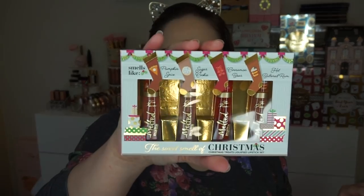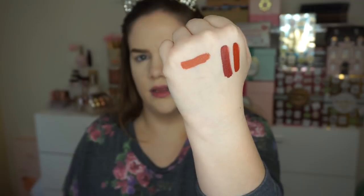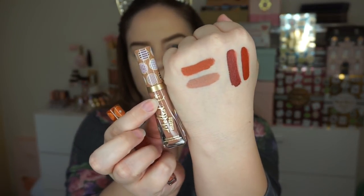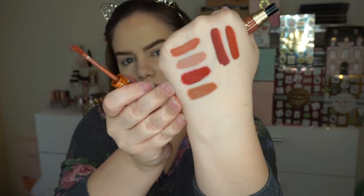We also have a set of melted matte mini lipsticks — The Sweet Smell of Christmas liquid lipstick set. This is a wonderful gift or stocking stuffer. You've got Pumpkin Spice, Sugar Cookie, Cinnamon Bear, and Hot Buttered Rum — each cap has a little design coordinating with the scent. Pumpkin Spice is a little lighter and more orange. Sugar Cookie is my kind of nude — so pretty. Cinnamon Bear has cute little bears on the lid and is more of a true red. Hot Buttered Rum is a warm brown — really wearable colors in the warm family.